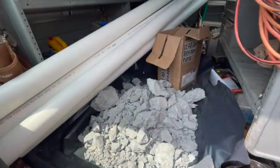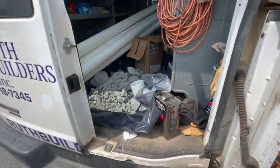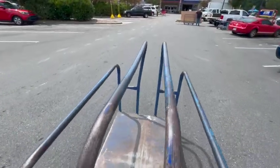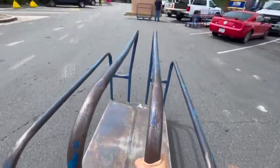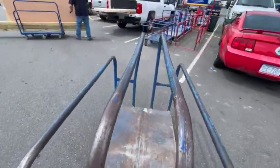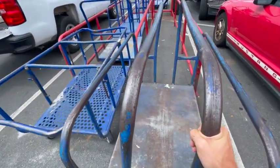Remember that concrete I said I had to cut out? Well, there she is y'all. Ride safe, put the card up — that's just gonna have to do.